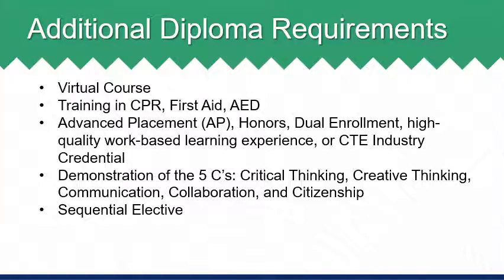Additionally, all students are required to earn a sequential elective. This requirement is met by successfully completing two sequential courses, which could be from any discipline, as long as the courses are not specifically required for graduation. For example, art foundations and drawing count as a sequential elective. Your school counselors are able to assist you in identifying specific courses that meet this requirement based on your interests.